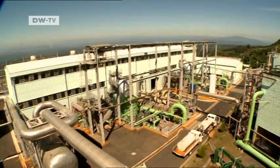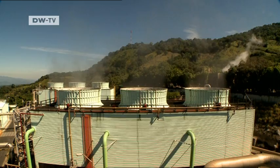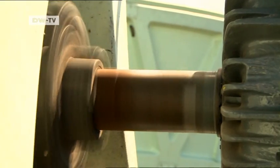But the plant could produce even more. The steam that escapes from the turbines could also be harnessed as a source of energy. But El Salvador still generates only a quarter of its energy needs from geothermal power.